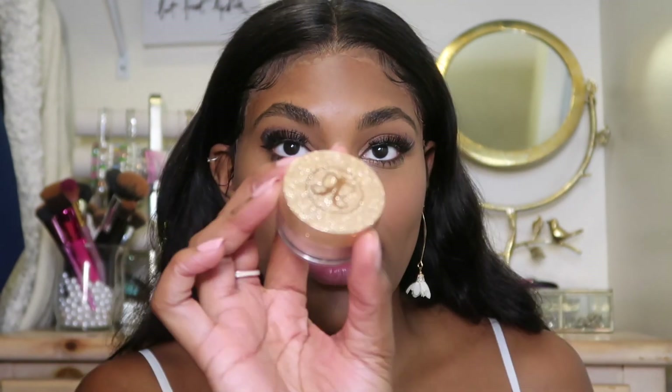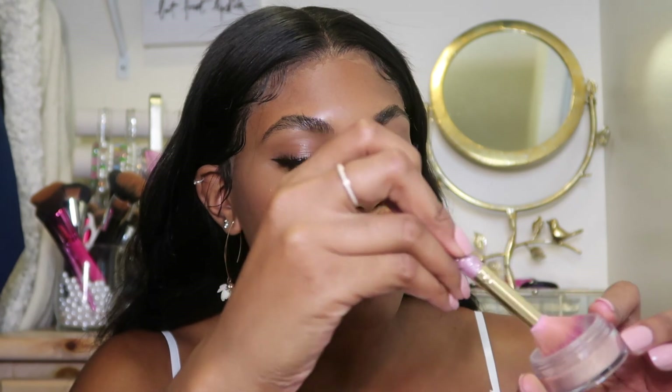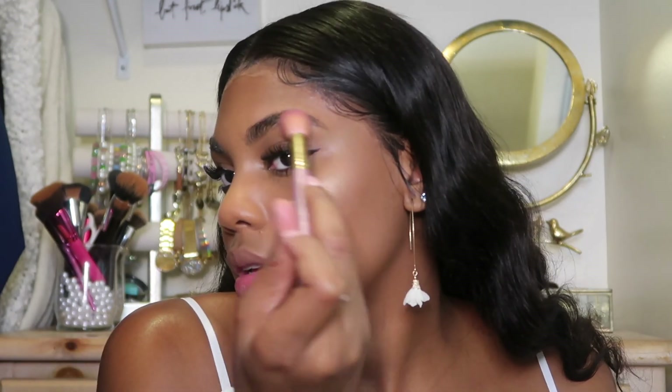Next we have highlights. My favorite highlighter is this Anastasia highlighter I got from TJ Maxx — it's a loose highlighter in the shade So Hollywood, and that's exactly how it makes me feel. I take a little bit out of the jar, tap it onto my cheekbones, and hit my brow bone. I tap it rather than swipe it.